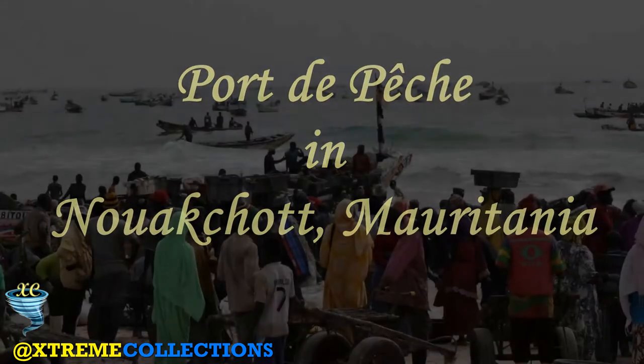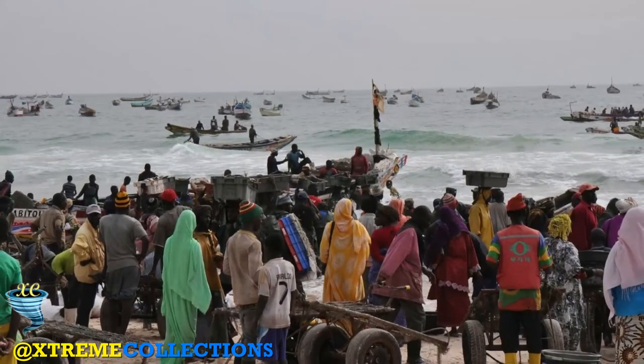Port de Peche in Nouakchott, Mauritania. The Port de Peche is Nouakchott's star attraction — lively and colorful.